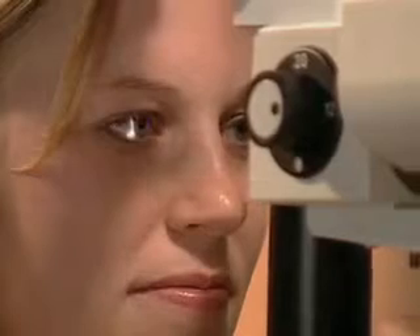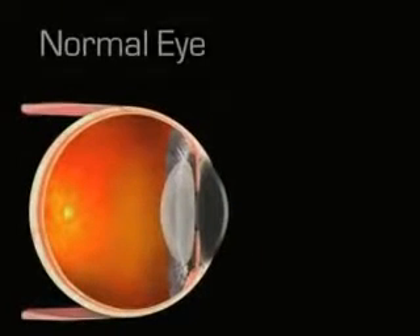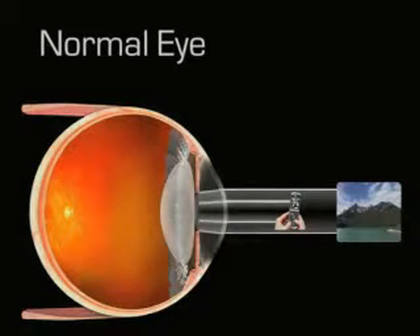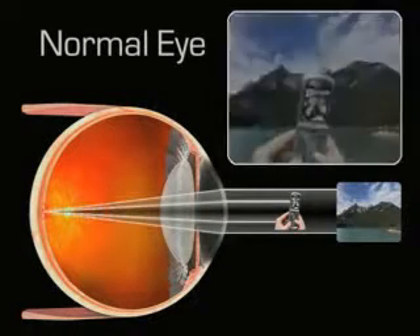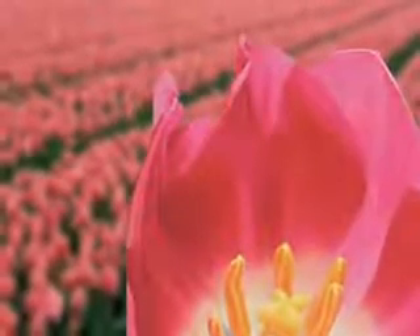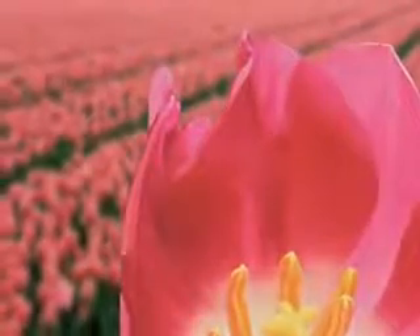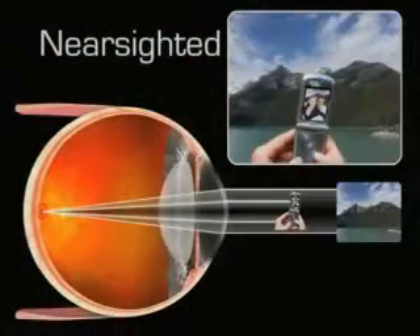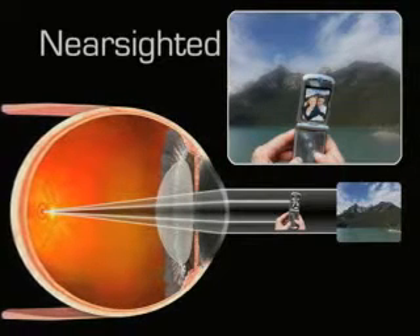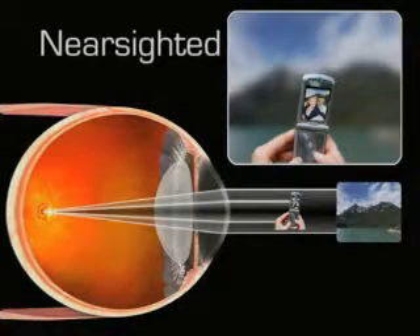In order to understand how your vision will improve, it's important to understand a little about how our eyes work. In a normal eye, the curvature of the cornea bends light rays through the pupil and the natural lens of the eye, coming to a point of clear focus directly on the retina. Nearsighted people can see things clearly up close, but their distance vision is blurry. Nearsightedness occurs when the cornea has too steep a curvature, or the eye is too long in relation to the curvature of the cornea, causing light rays to focus in front of the retina.